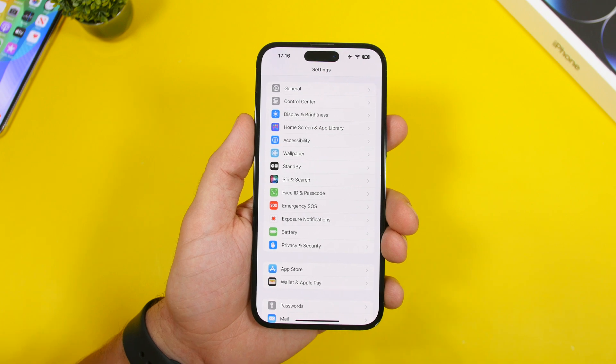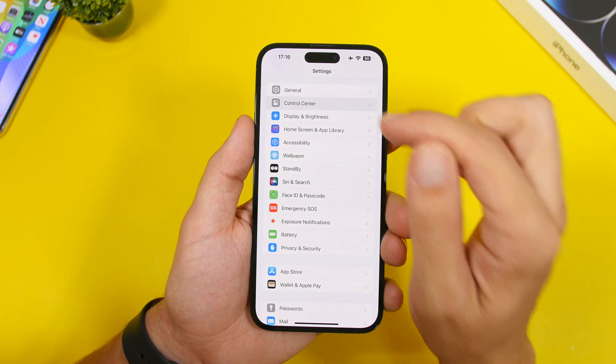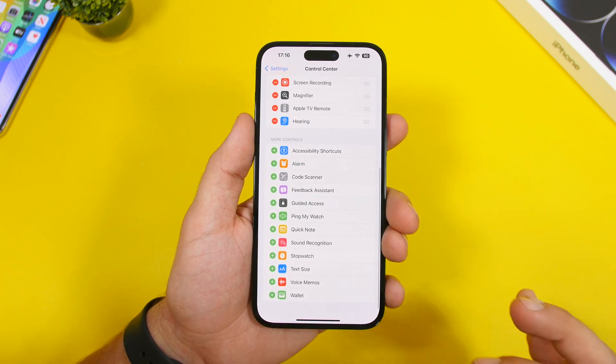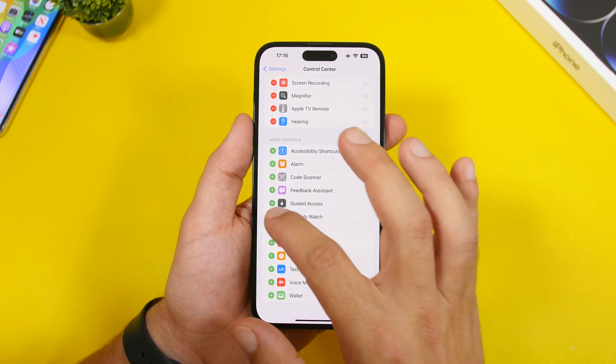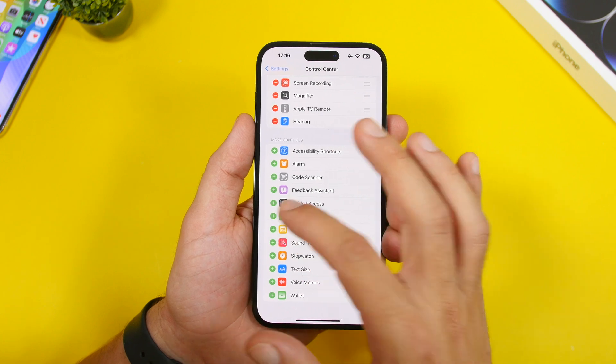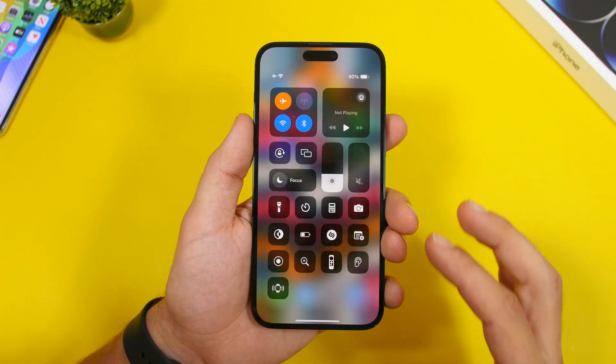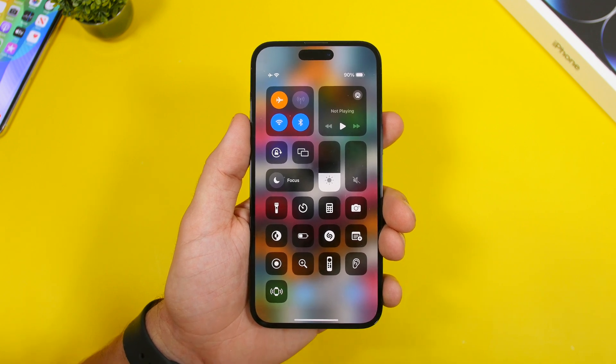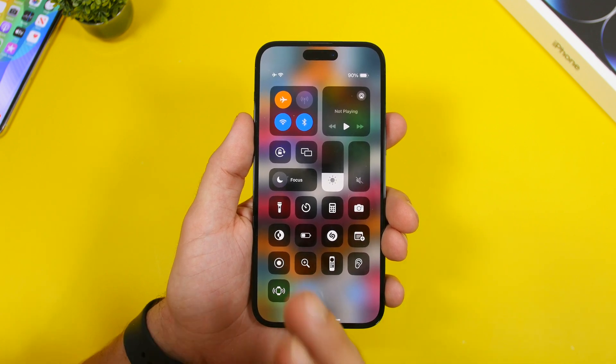If you have an Apple Watch and a device on iOS 17, go to Settings, then Control Center, and you'll now have the ability to ping your watch. Add 'Ping My Watch' to your Control Center, and when you don't know where your watch is, just open Control Center and tap that toggle to ping it and find it wherever you left it.